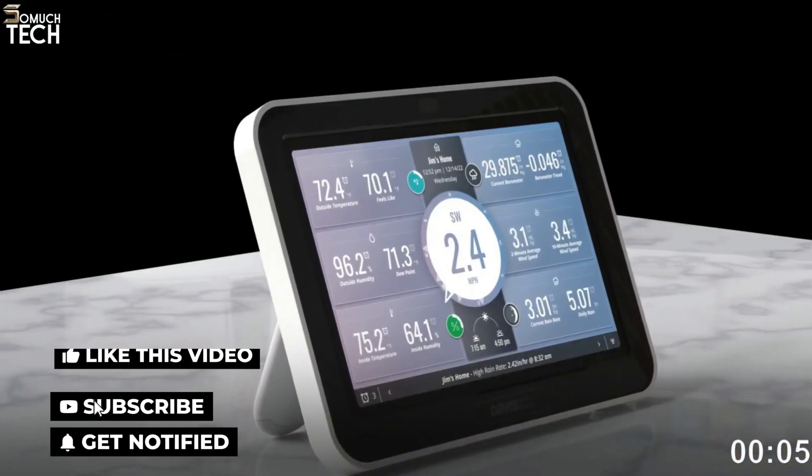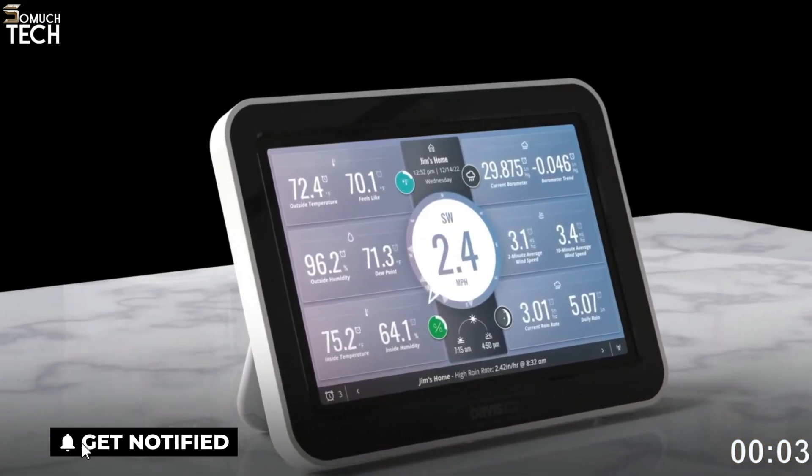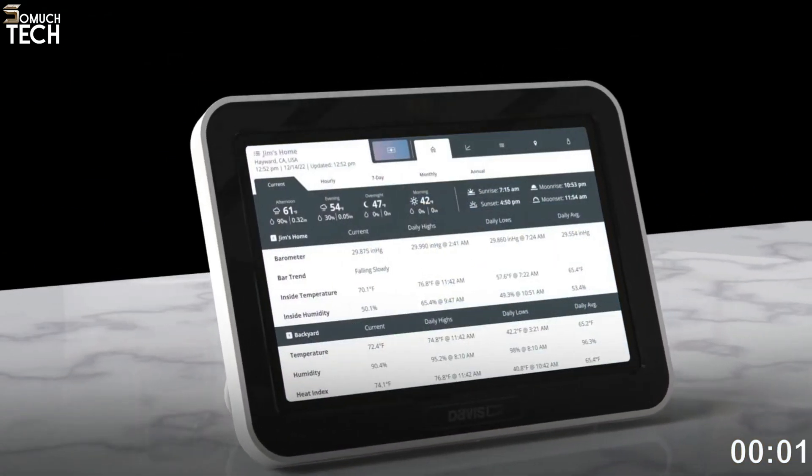So that's it for the best home weather stations of this year. Like, comment, and subscribe to receive notifications of our latest videos.